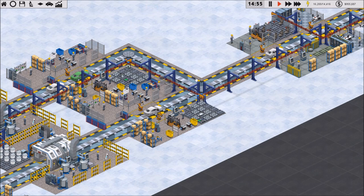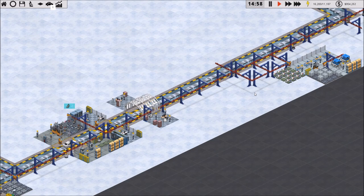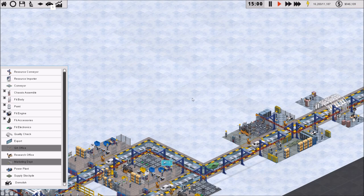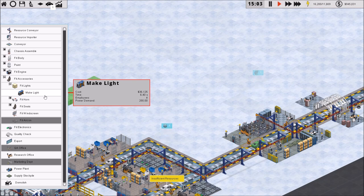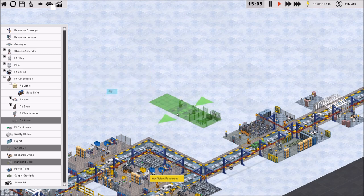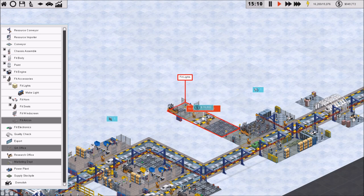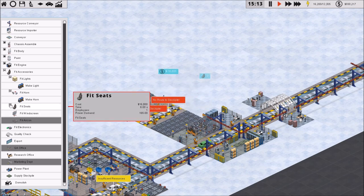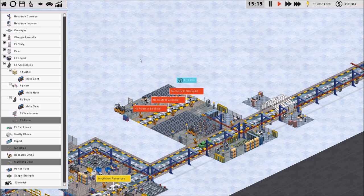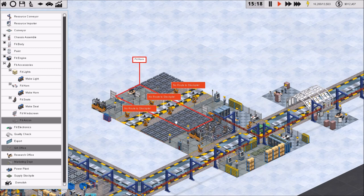For fitting the accessories we need to make the lights. Let's do the fitting things first. Let's place: fit lights here, fit horn next, and fit seats after that. Now I need to tie these together. It's interesting how the export side ends up on the other side — I don't know why they do that, just to irritate me.